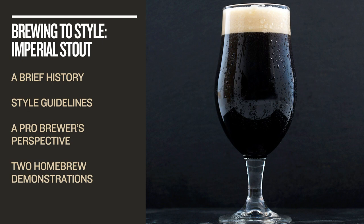This course begins with a quick look at the history and current state of the style. We'll also look at the BJCP style guidelines to get a baseline understanding of the ingredients and flavor profile of the beer. Then it's time to brew.